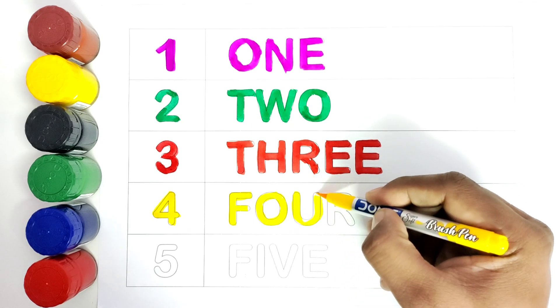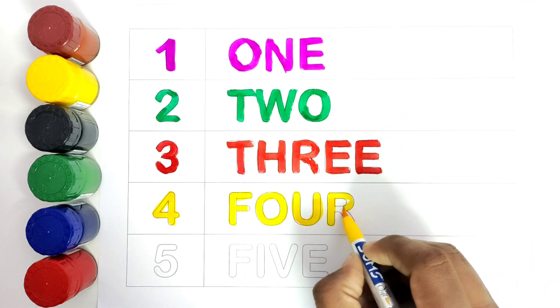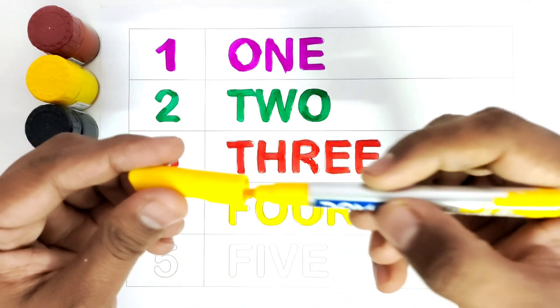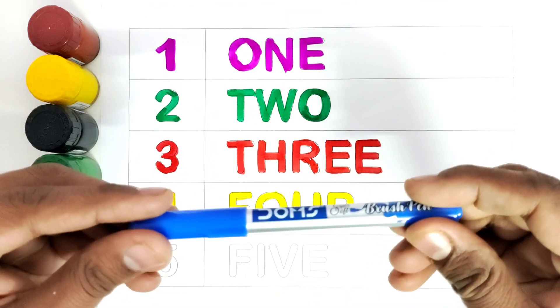10. 10, 10. 11. 11, 12. Blue colour. Number 5.